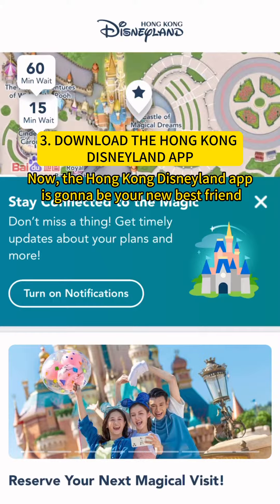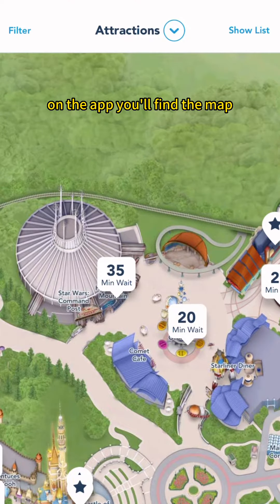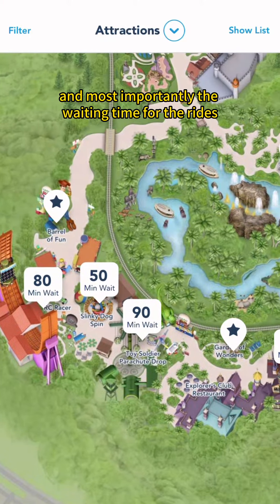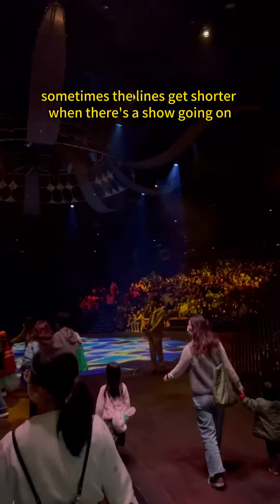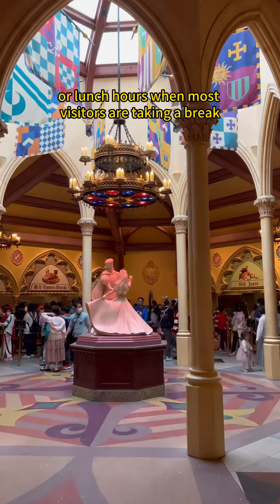Now, the Hong Kong Disneyland app's gotta be your new best friend. On the app, you'll find the map, show schedules, character appearances, and most importantly, the waiting time for the rides. Pro tip: sometimes the line gets shorter when there's a show going on, or during lunch hours when most visitors are taking a break to dine.